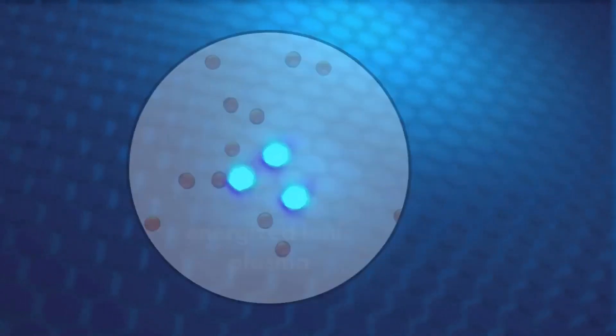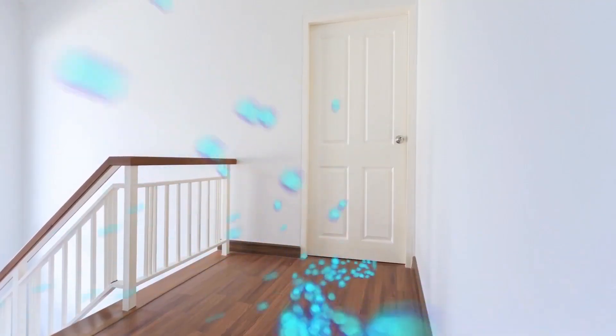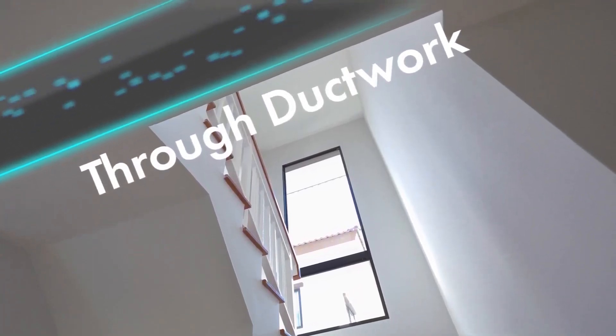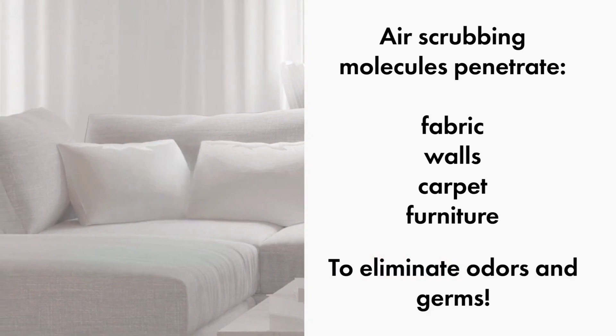Your normal air molecules carry and push these air scrubbing molecules under doorways, down the hall, room to room, upstairs, downstairs, and through ductwork. They even penetrate fabric, walls, carpet, and furniture to eliminate odors and germs.